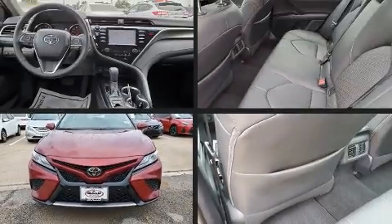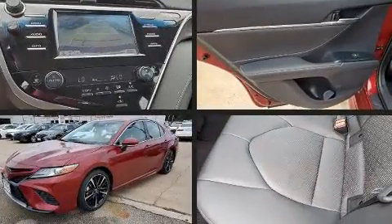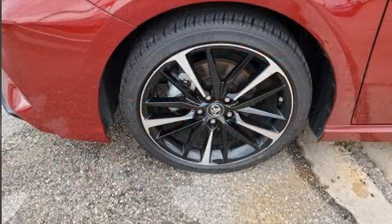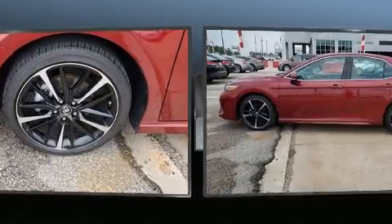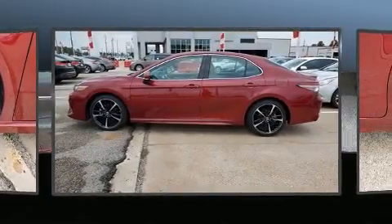You can expect a lot from the 2018 Toyota Camry. This four-door, five-passenger sedan still has fewer than 30,000 miles. It features an automatic transmission, front-wheel drive, and a 2.5-liter four-cylinder engine.